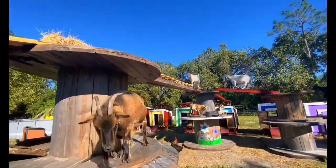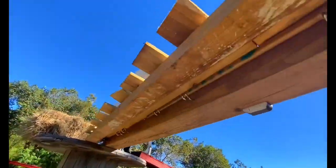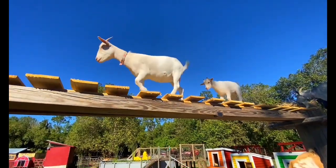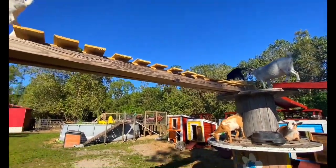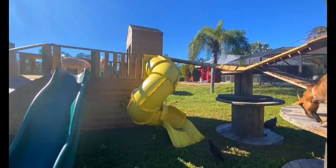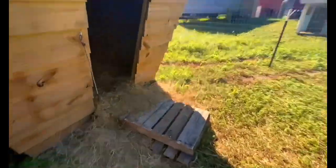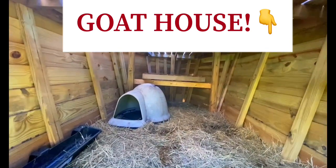Next, he got a ton of these wooden spools and added ramps going from one spool to the next. The goats absolutely love climbing up on top of them. Goats like being up high, and it's good for them to get exercise and stimulate their minds by giving them different things to play on — that's why we included slides, ramps, and spools to jump on and all sorts of things.